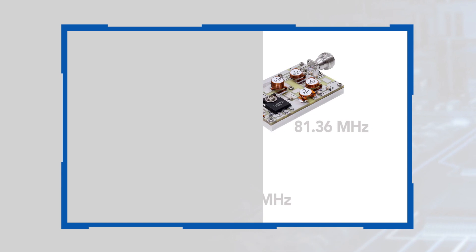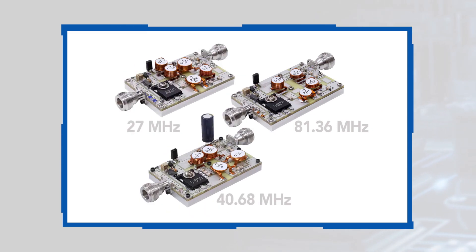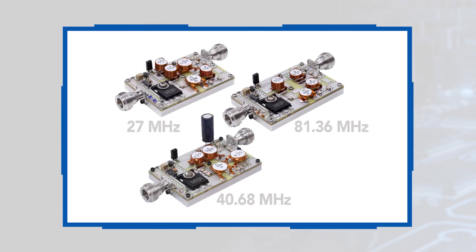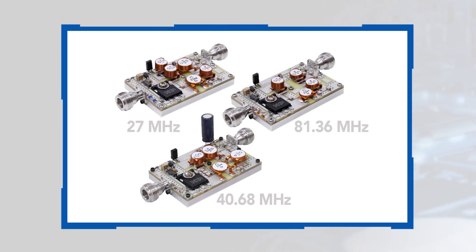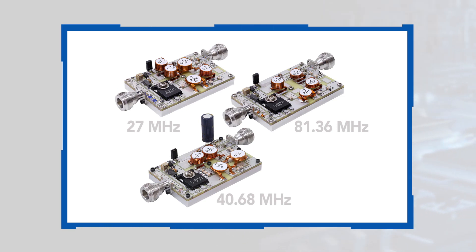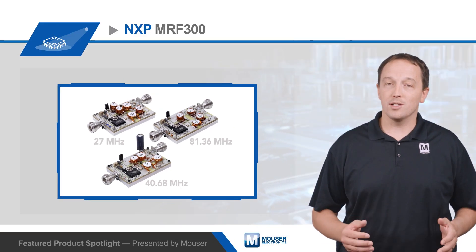NXP offers 2-inch by 3-inch power block reference circuits using cost-effective FR4 PCBs to demonstrate the benefits of the MRF300 transistors. The transistors are also part of NXP's product longevity program with a minimum 15-year supply assurance from product launch.